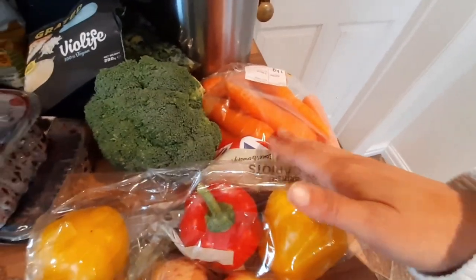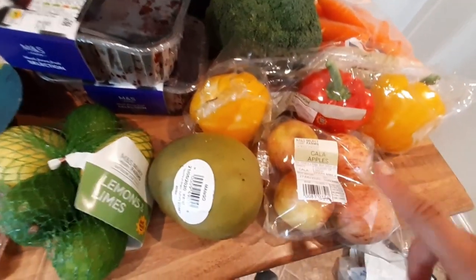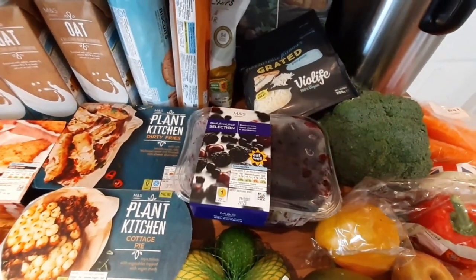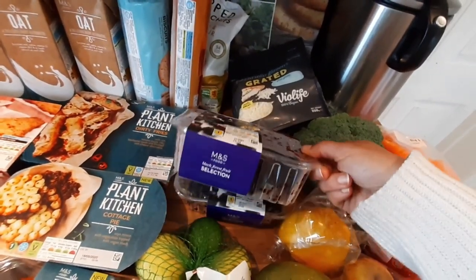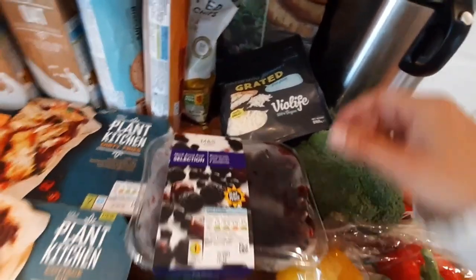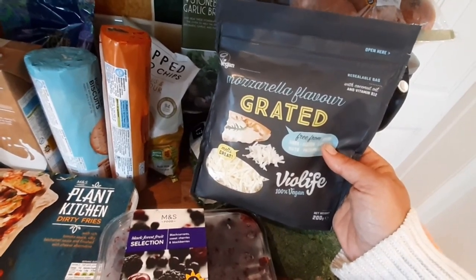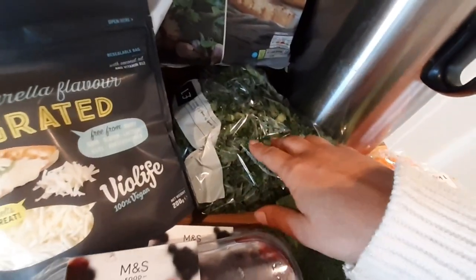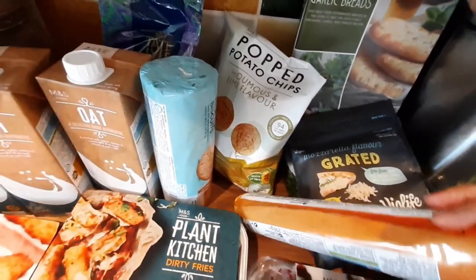We've got these carrots — 70p for one kilogram, which I think is cheap. Three peppers for £1.50. The apples, mangoes, passion fruit, and pineapple were only 65p, about 80 cents. We've got these frozen berries — blackcurrant, sweet cherries, and blackberries. I've got some blueberries left so I didn't need to buy them. I usually defrost them and eat them in the morning, juice them, or the kids have them in their porridge. I've got this vegan grated mozzarella cheese — I like it sprinkled on cooked peppers and tomatoes, and it's also good on pizzas.